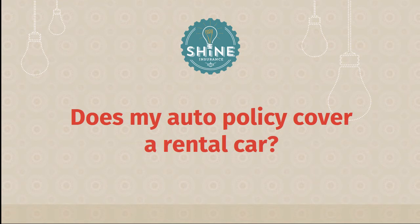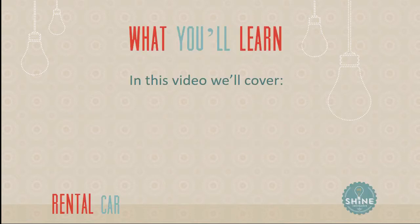Hey, this is Jeremy from Shine Insurance, and today we're answering a question that I get all the time. In fact, it may be the question I get most often over email or phone: does my auto insurance policy cover a car that I'm renting? Maybe it's for a family trip, or you're headed somewhere for a little while, or you just need a different kind of car. Does my auto policy cover the rental car? We're going to answer that question in this video today.